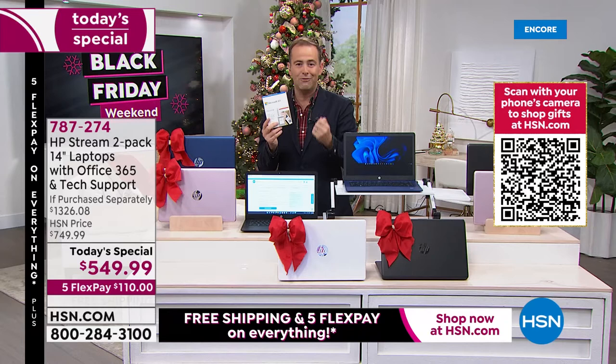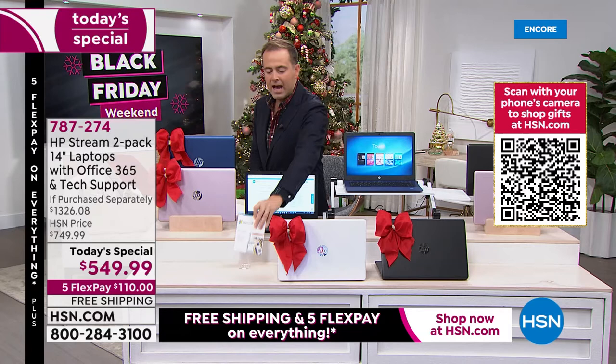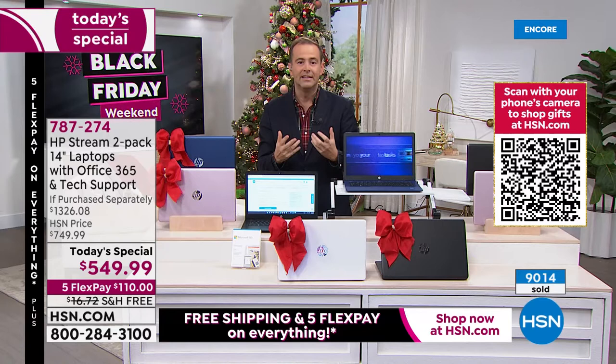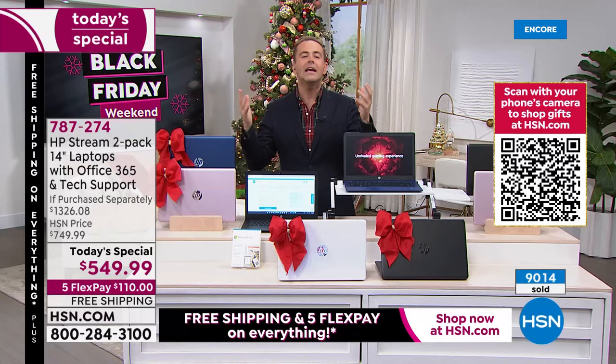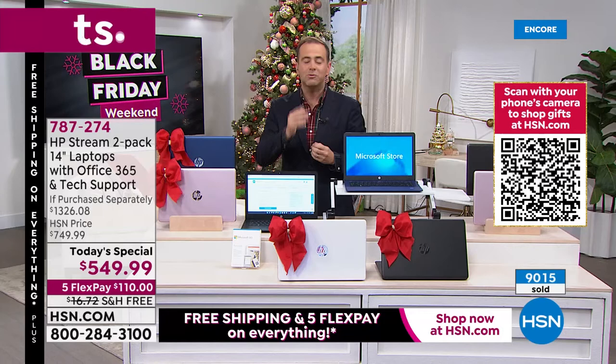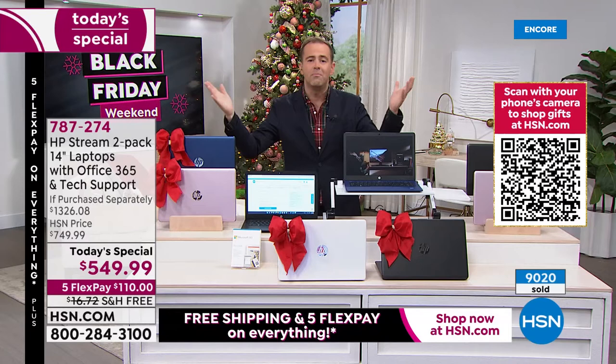Both laptops also come with Find My HP — a special service to locate your computer if lost. I've worked here for 15 years and only one day a year do they do this. Anyone watching can clearly see we cannot afford to sell two laptops with all these additions and bonuses at this price — that's why we don't do it any other day of the year. There's no other month where you get this kind of deal.